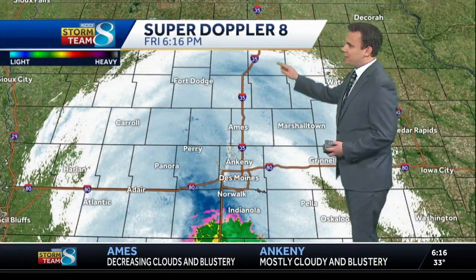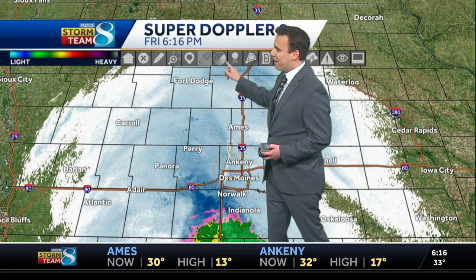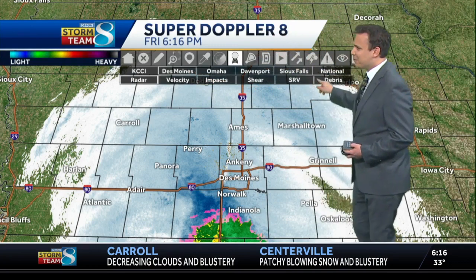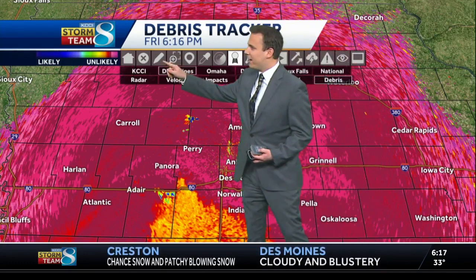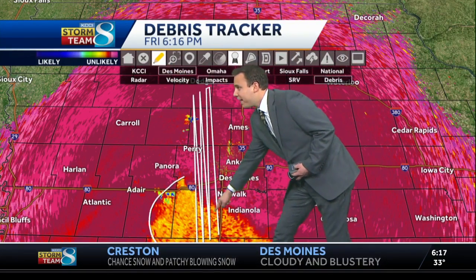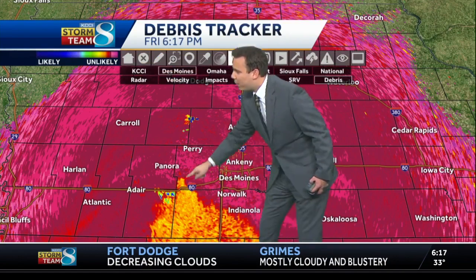What we've been seeing is this transition from rain to snow across the area. We'll show you a different perspective — that vantage point using our debris tracker. I know that sounds a little silly since we use this during tornadoes, but it also shows us what kind of precipitation is falling. That area shaded in yellow is where we have that wintry mix.